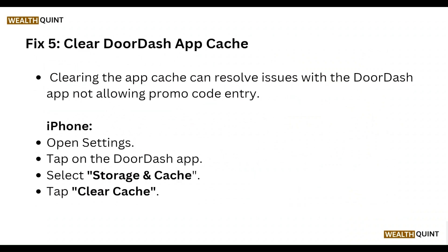Next, clear the DoorDash app cache. Clearing the app cache can resolve issues with the DoorDash app not allowing promo code entry. On iPhone, open Settings and tap on the DoorDash app, then select Storage and Cache.